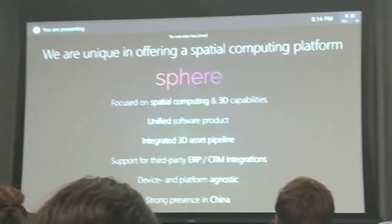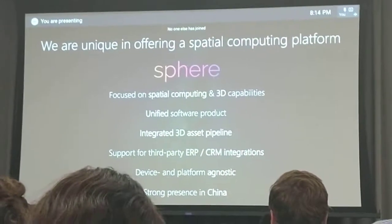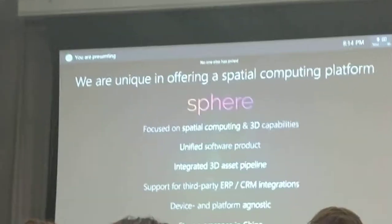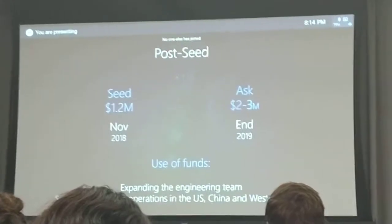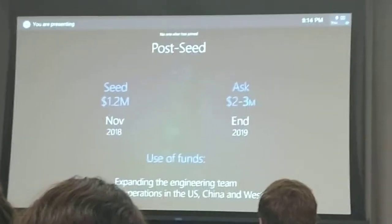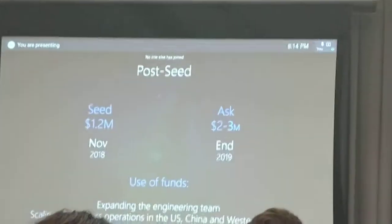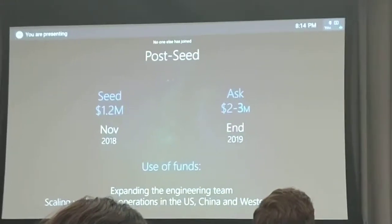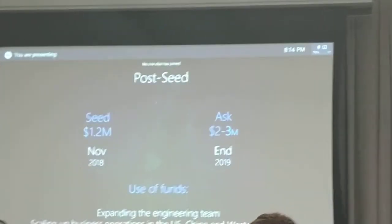What we're doing uniquely is really focusing on spatial computing. We have our own 3D capabilities that no one else has, all in one unified software product. We've already raised 1.2 million in a seed round last November. What we're seeking now is 2 to 3 million, probably an un-priced round, which brings us to Series A. Those funds will be used to grow the engineering team and scale the business in Western Europe, the US, and China.